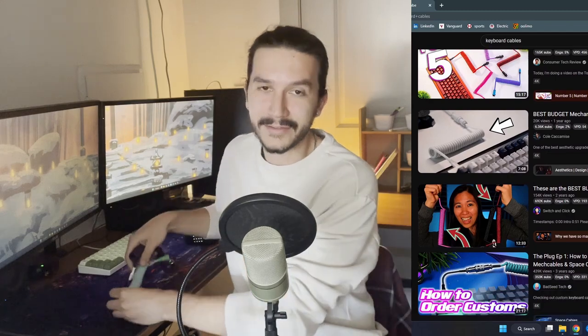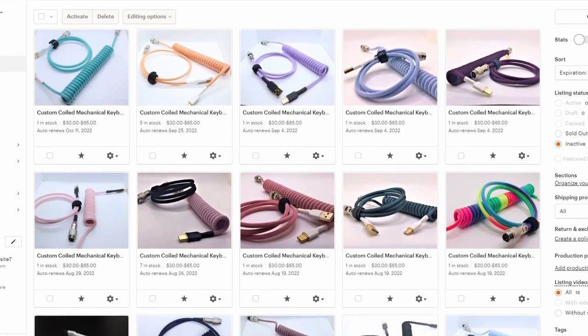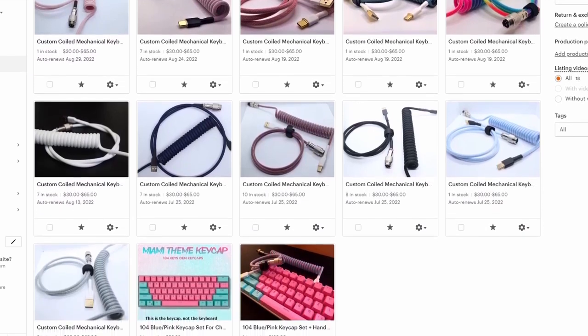If you're in the technology space at all, and more specifically in the mechanical keyboard community, you've definitely seen these guys before. Essentially, these are coiled keyboard cables, and you'll probably see them in all kinds of desk setup videos. They've become like a staple on mechanical keyboard desks. I was among the first to start making and selling them on Etsy back in 2020, and this became a decent source of income — I was making about $2,000 a month in profit.